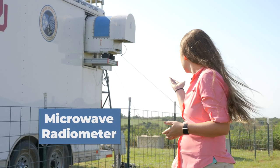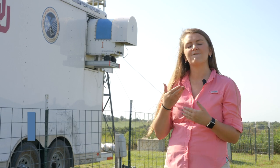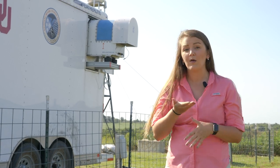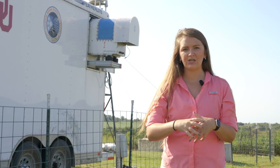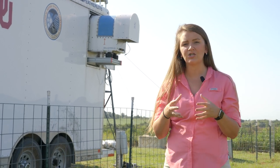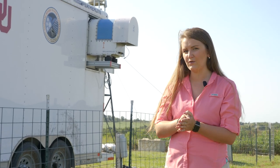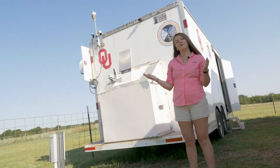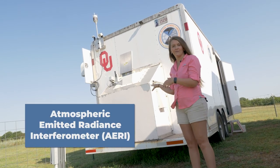Here we have the microwave radiometer, which you can see coming out of the side of the trailer. The microwave radiometer is essentially a very sensitive detector. What it does is it sits and listens to the ambient radiation coming from our atmosphere, and we record that information and use it to provide profiles of temperature and moisture every few minutes.